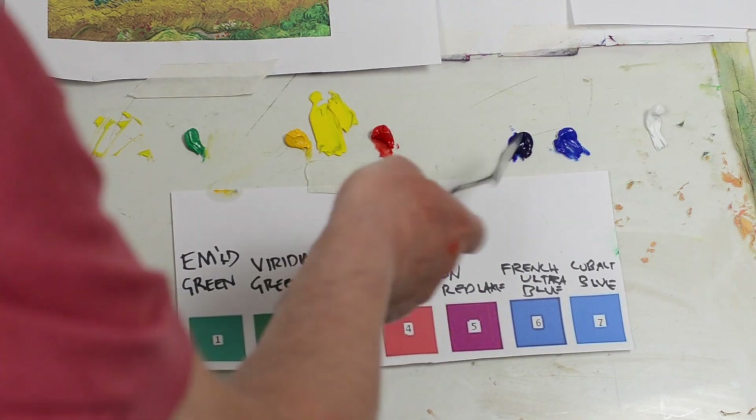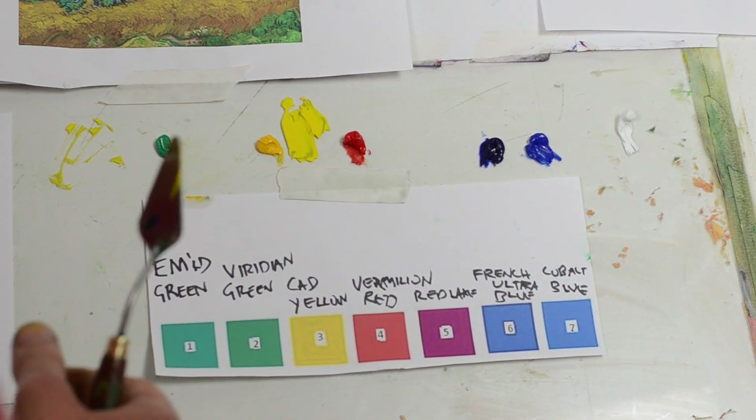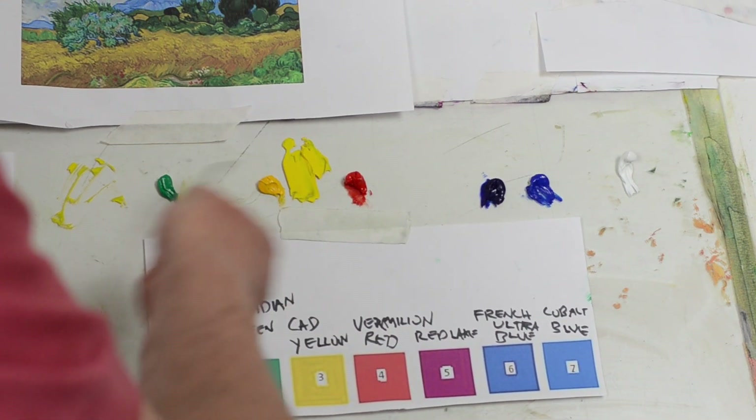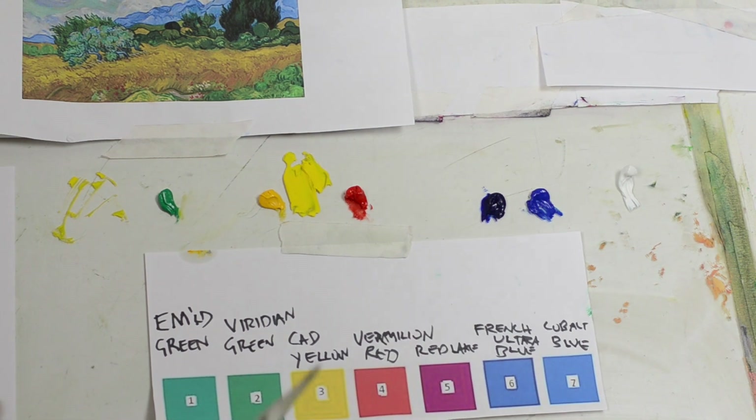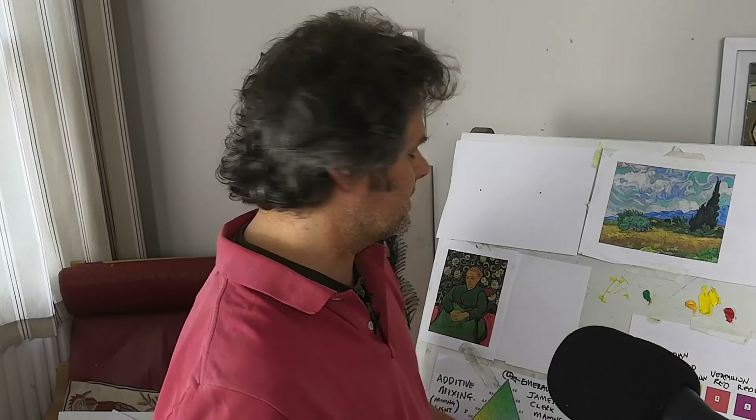But when we look at two colours — the same two colours — say for instance if you mix the red with the blue you get a dark purple, or red and green would get a really dark brown. When we put those same two colours next to each other, they mix and the colour you get from it is lighter. You'll get a very light orangey brown between those two, and you'll get a very light purple.